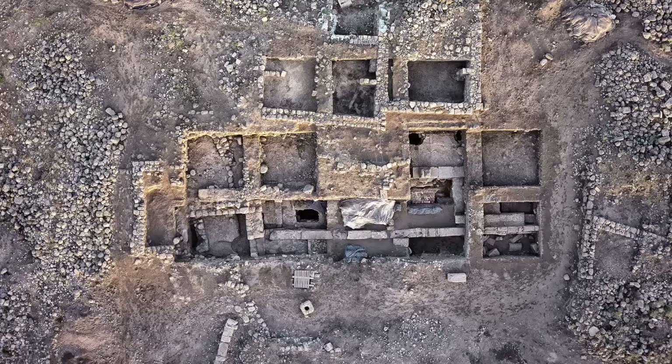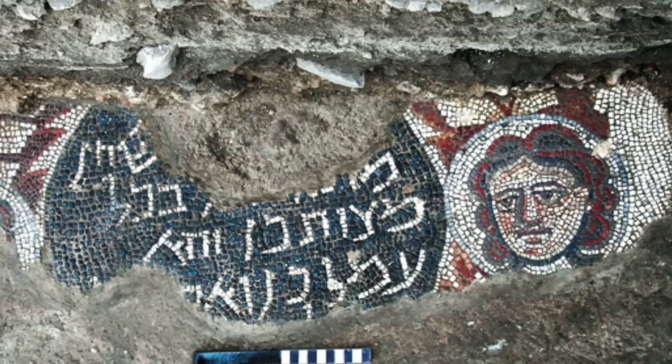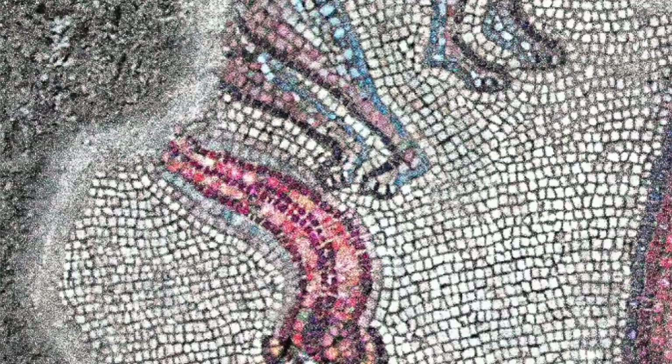The first mosaics that we discovered were in the summer of 2012, and there we found three patches of preserved mosaics: a decorated border along the inside of the wall, another patch that has a Hebrew dedicatory inscription flanked by two female faces — and we don't actually yet know the identity of these mystery women — and in the third patch, in the southwest corner of the square, where we found our first Samson scene.